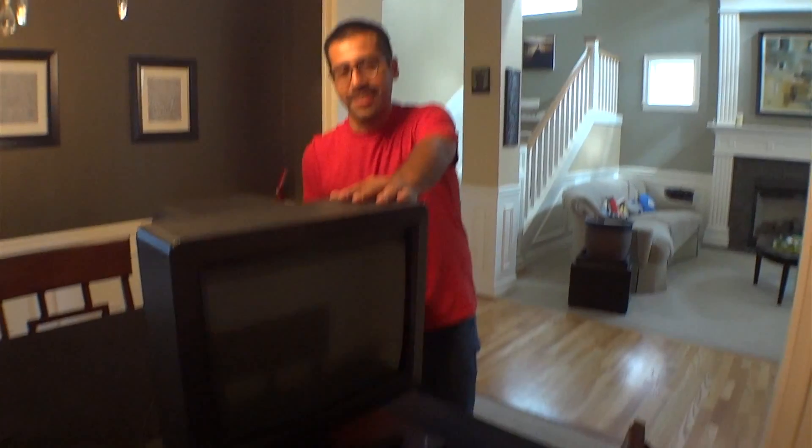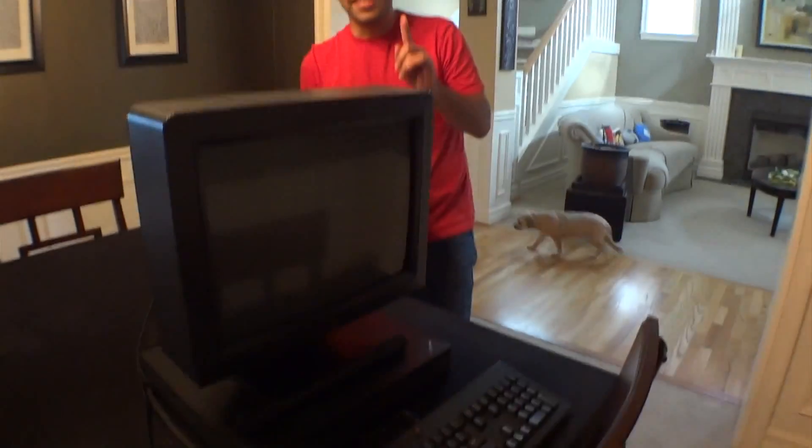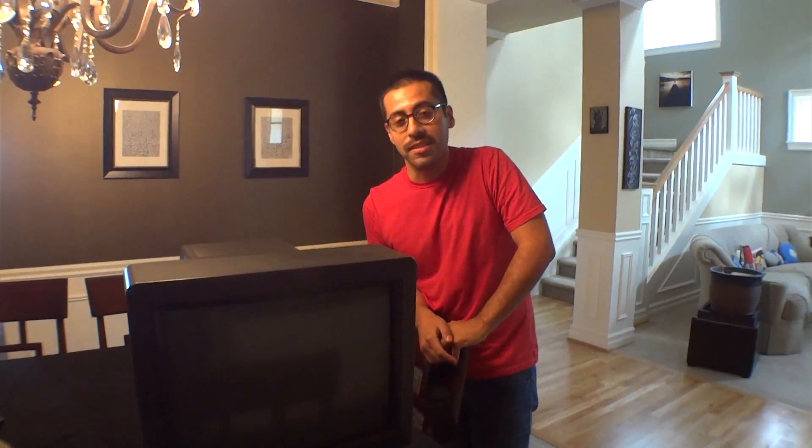We have kind of a relic here that I found. Wait, you found this? I got it on Craigslist. The guy dropped it off on my doorstep and said, don't worry about it, you can just have it. If you don't know what this is, this is the NeXT computer — Steve Jobs' company, right after he got ousted out of Apple.